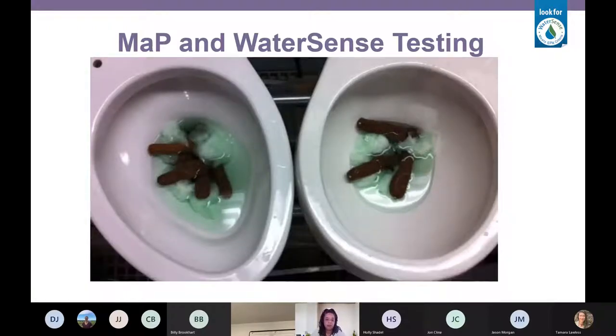How important is MAP testing? Both of these toilets are certified and approved for sale in Canada and the USA. Both toilet bowls are filled with 500 grams of toilet test media. But the toilet on the left has passed MAP testing and the toilet on the right has failed MAP testing. You decide which toilet you would like to buy.